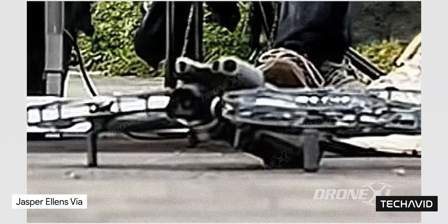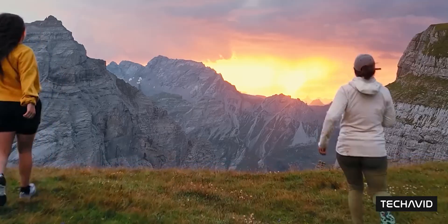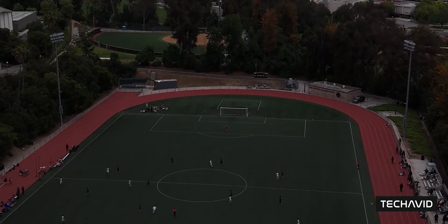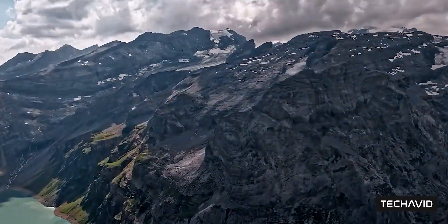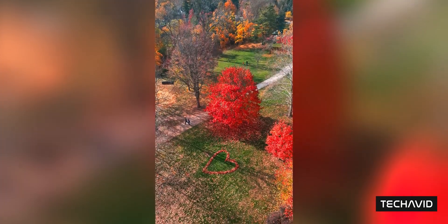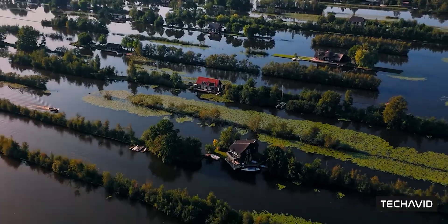First up, the camera. Apparently DJI is ditching the 1/1.3-inch sensor from the Mini 4 Pro and going full 1-inch. That's a big deal for low-light shots, crisp action footage, and detail when you're following something like a mountain biker flying down a trail or a soccer match at dusk. Leaks say it'll do 4K at 60fps and HDR with D-LogM and HLG for anyone who's serious about color grading. Vertical shooting is still in the mix, but this time with even more flexibility. Plus, there's chatter about built-in audio recording, which could be great for live commentary or capturing ambient event noise.